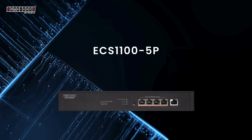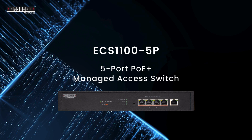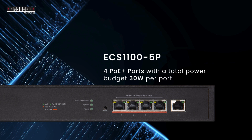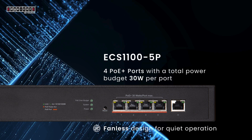ECS 1100-5P: a five-port PoE+ managed access switch for small offices and coffee shops, featuring four PoE+ ports with a total power budget of 30 watts per port. Its fanless design ensures quiet operation without disturbing the environment.